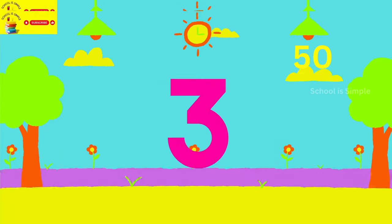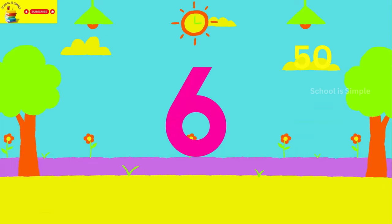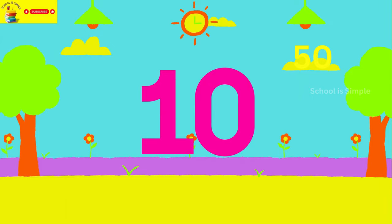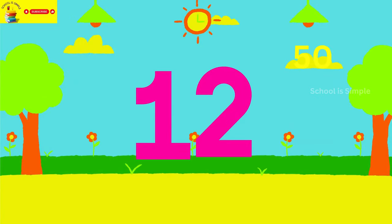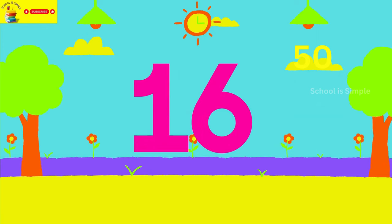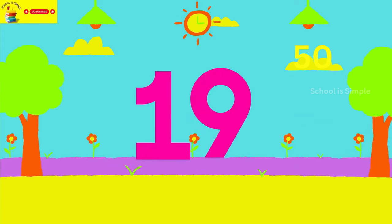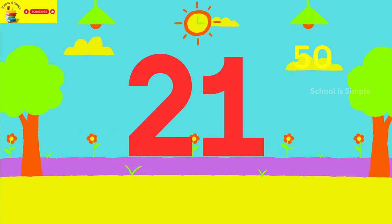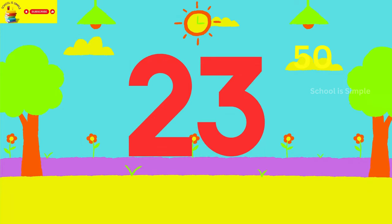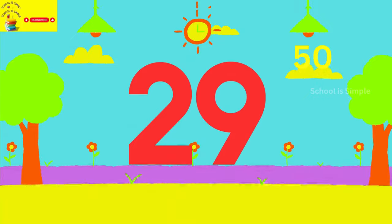5, 6, 7, 8, 9, 10, 11, 12, 13, 14, 15, 16, 17, 18, 19, 20, 21, 22, 23, 24, 25, 26, 27, 28, 29.